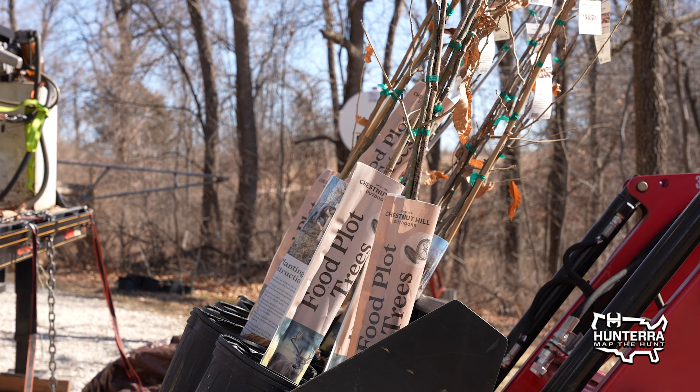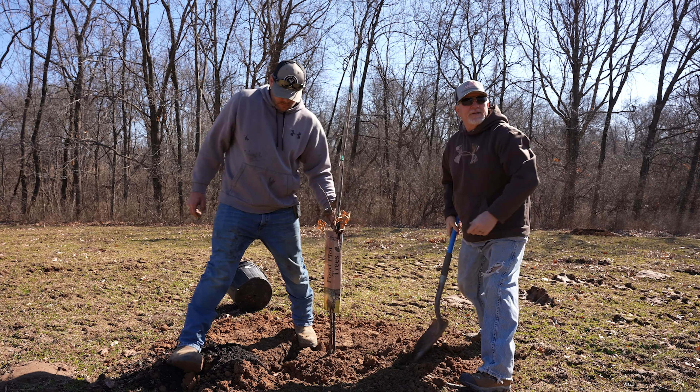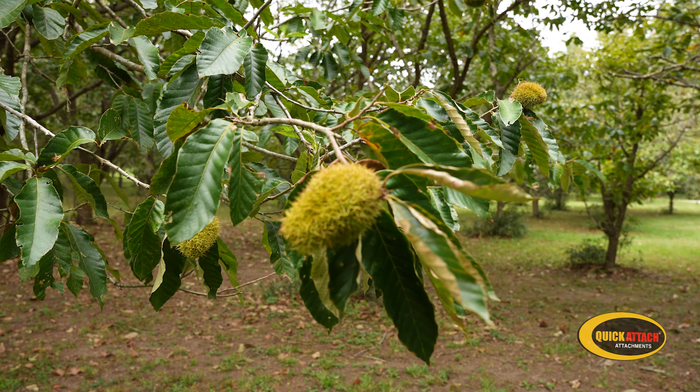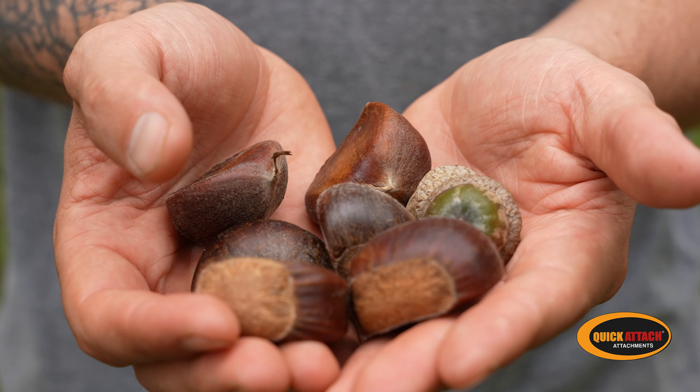We won't ship to you if the tree is not going to produce in your area. Something also to think about: the north doesn't have to worry so much about chilling hours, but you do have to worry about how cold it gets. For instance, the chestnut just won't grow and establish when temperatures are below 20 to 25 degrees — that's the zone 4 area — so we won't ship much into zone 4.